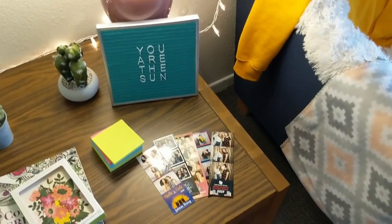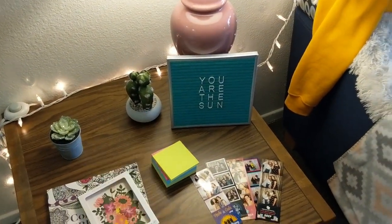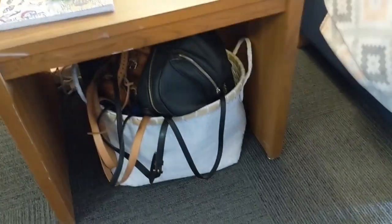I have some photo book pictures, sticky notes. I got this at Target. I think I got these at Target as well. I have a basket down here filled with all of my purses and stuff.